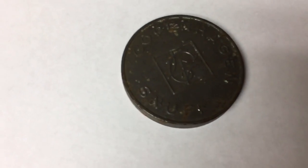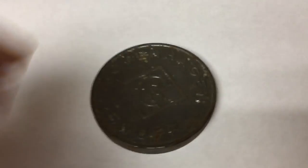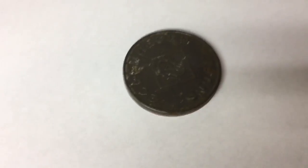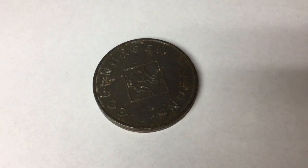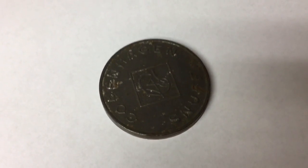This is a vintage Copenhagen snuff tin — it's just the lid. It was in the bottom of a box lot from an auction, and if I would have been closer to the garbage than to my photography booth I probably would have just thrown it away, but instead I sold it for $10.